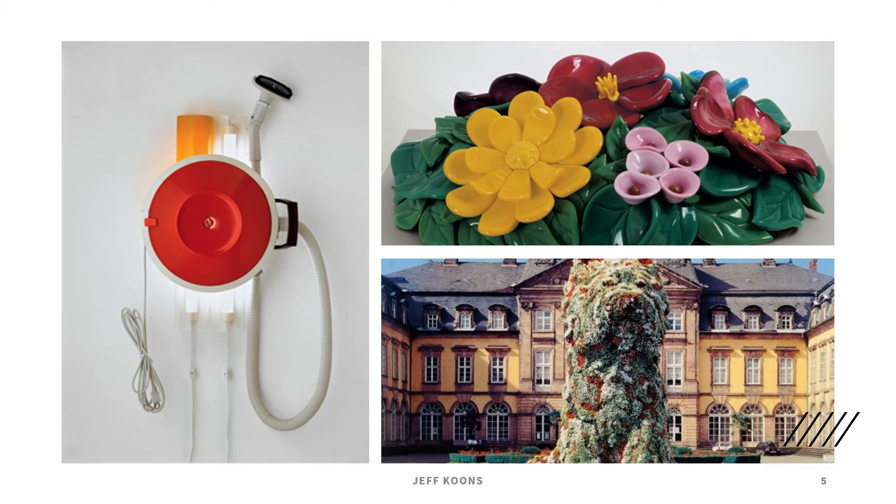Here are a few more images of his work. The puppy on the bottom right is just all made of flowers, and it's always maintained where it is — I thought that was pretty cool. The flowers on the top are called Mound of Flowers and it's made of glass, from 1991. Something also controversial is the vacuum cleaner on the left — it's called the Hoover Celebrity 3, just the name of the vacuum. He lit it up with fluorescent lights in the back, and that's another ready-made object. There's also another reflective animal balloon sculpture.